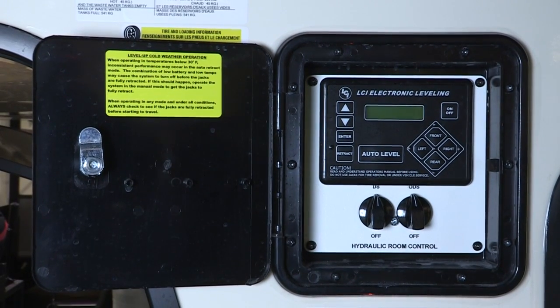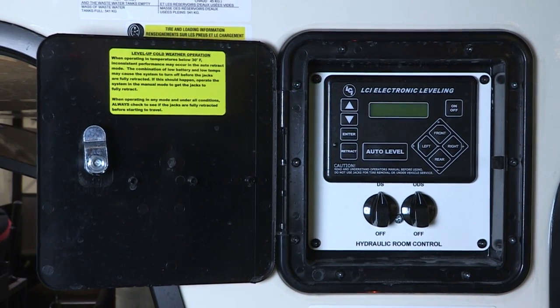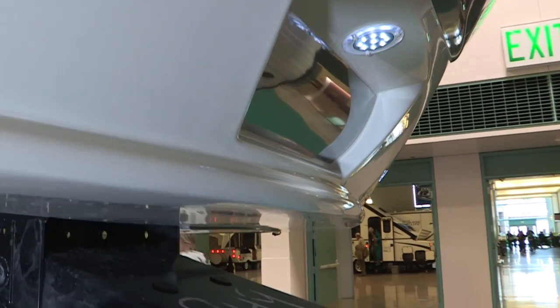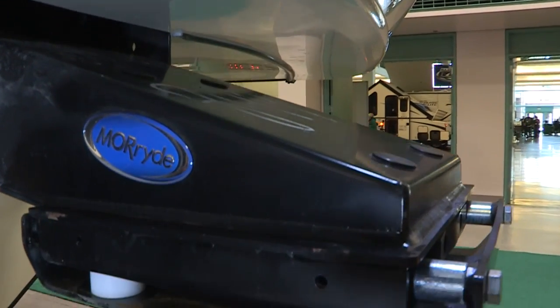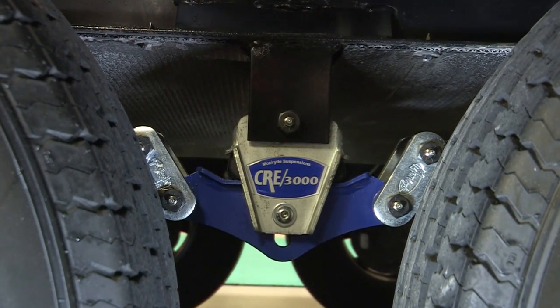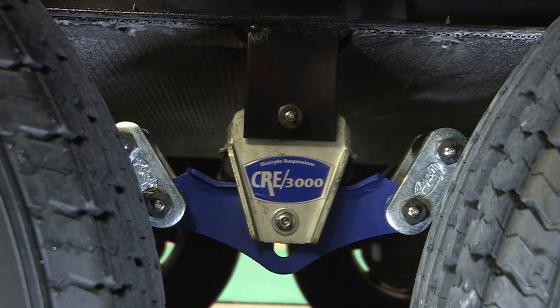On the outside of the Montana you have the six-point hydraulic leveling system, which makes hooking and unhooking so simple for the customer. We also utilize the MoreRide suspension systems on our kingpin and in our wheel suspension to absorb road vibration so it doesn't travel up through your coach and through your electronics.